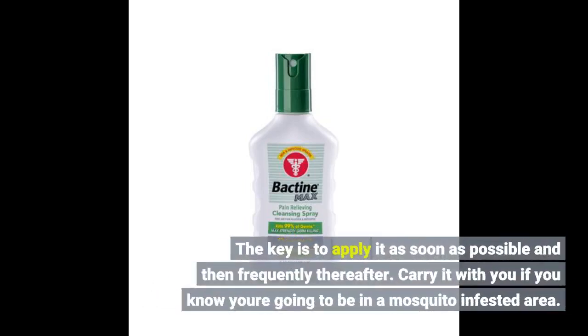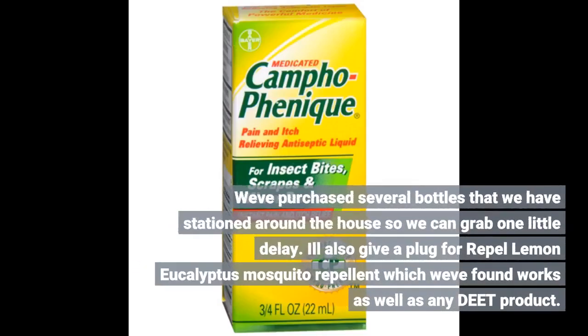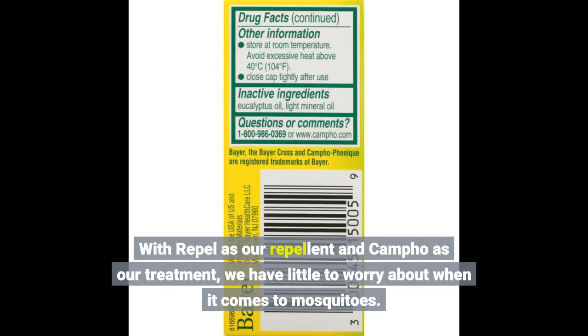The key is to apply it as soon as possible and then frequently thereafter. Carry it with you if you know you are going to be in a mosquito-infested area. We've purchased several bottles that we have stationed around the house so we can grab one with little delay. I'll also give a plug for Repel Lemon Eucalyptus Mosquito Repellent, which works as well as any DEET product. With Repel as our repellent and Campho as our treatment, we have little to worry about when it comes to mosquitoes.